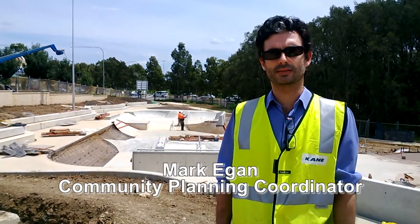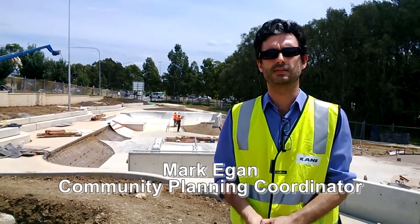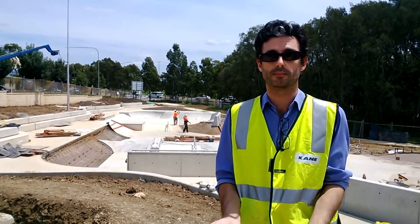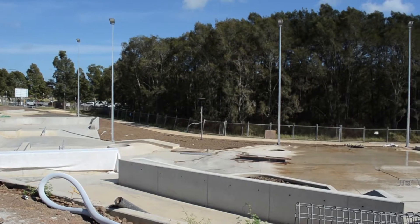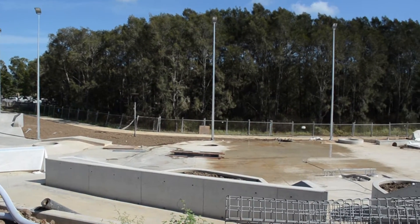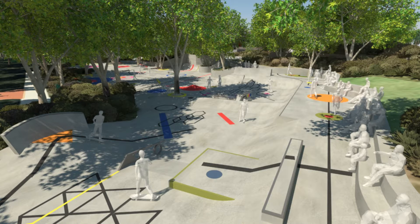This is the Cairns Hill skate park that is coming online very soon. It was designed by Convict, a Melbourne-based skate design firm that's probably regarded as the best skate firm to design facilities in Australia. It's the result of ongoing community consultation with young people across Liverpool, and when finished this will be Liverpool's premier skate park.